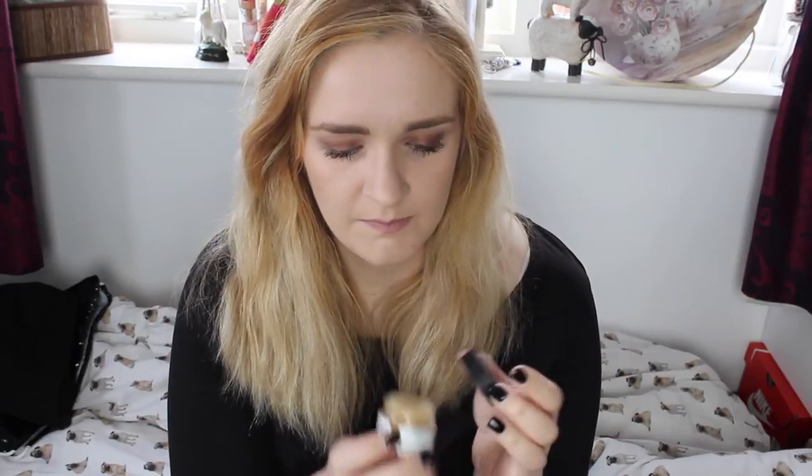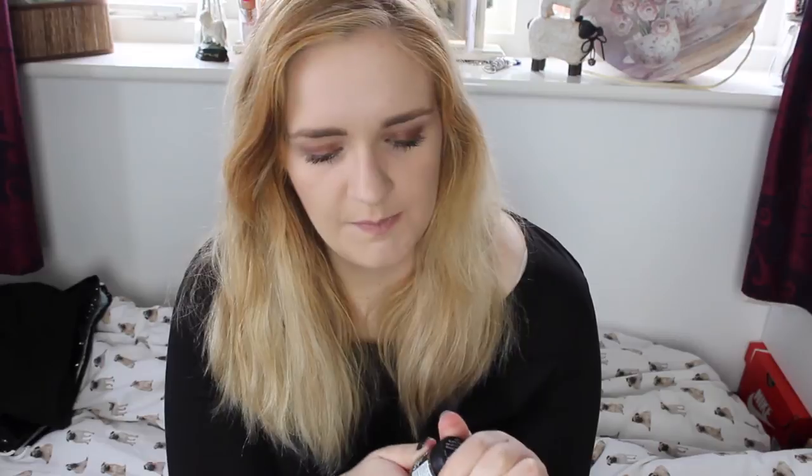I also picked up something from Lush — the Mint Juleps Lip Scrub. I've used this before and I've also had the Popcorn and Bubblegum ones in the past. It's a lip exfoliator that gets rid of dry skin on the lips. I tend to get two patches of dry skin and when my lipstick wears off it clings to them and looks horrible. I know you can make your own lip scrub but these are just good and come in a handy tub. It lasts for ages — this one goes out of date next September so you get about a year. It smells like mint chocolate chip and gets the job done. I think it was £5.50.